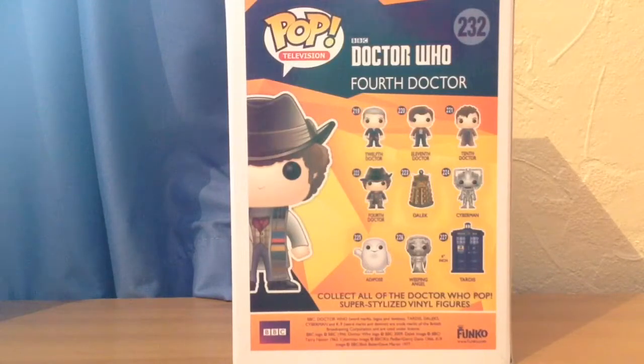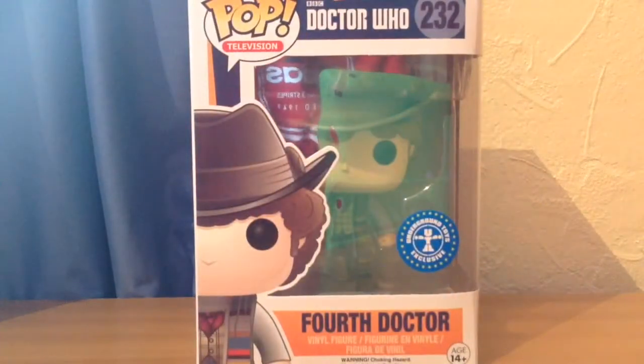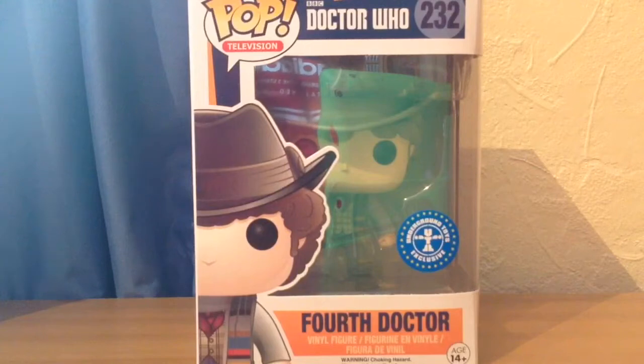I thought, let's see how much the shipping is — it might be really expensive. But on Forbidden Planet International, they're offering a deal where you can get free shipping on all Funko Pops. So I got this for £10.99. It's such a good figure, much better than the standard one I think, and I'm just so glad I got this.